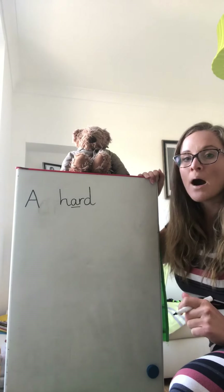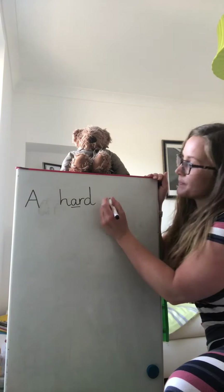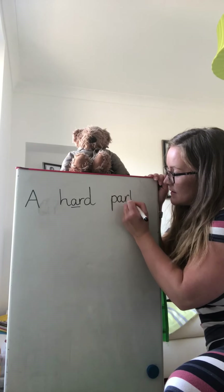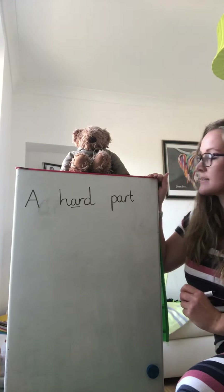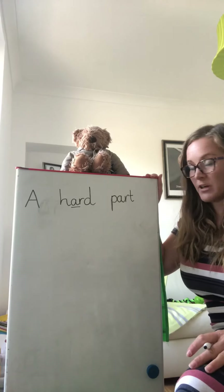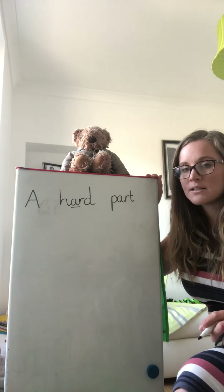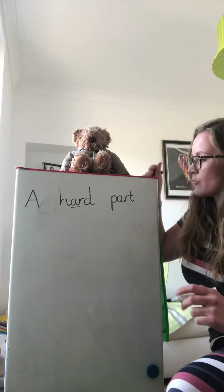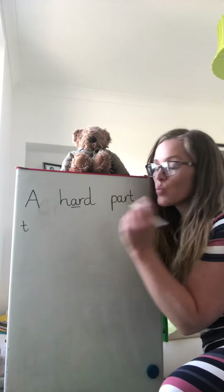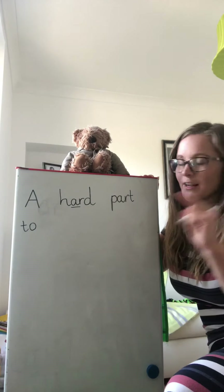And our next word is part. Red fingers: P-A-R-T. Part. Bring our finger space. A hard part — finger space. Our next word is to. Now that is one of our red words because we think that we might have an ooo sound but we don't make it with two o's. It's a tricky word, it's a red word, and I wonder if you remembered that it's just a T and one O. A hard part, two — leaving another finger space.